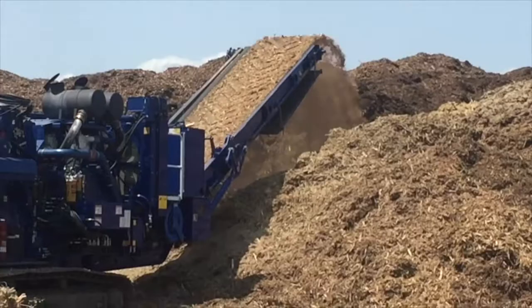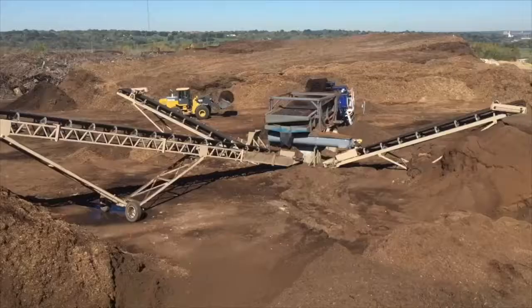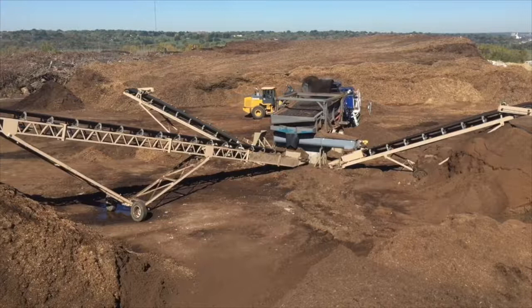There we have room for a mountain of mulch. We set up Hogzilla, our 1,000 horsepower grinder, and its output loads our screener.